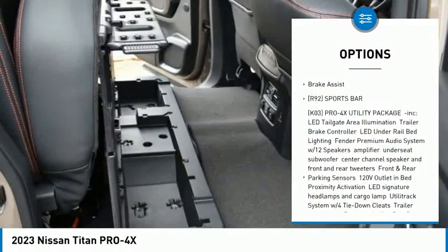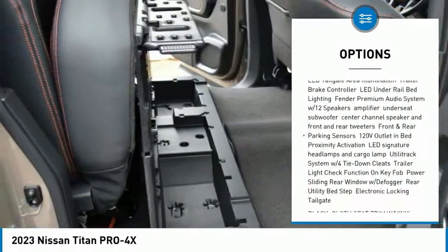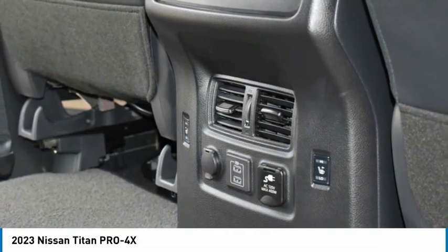Sliding rear window, blind spot monitor, tow hitch, heated mirrors, bed liner, aluminum wheels, brake assist.